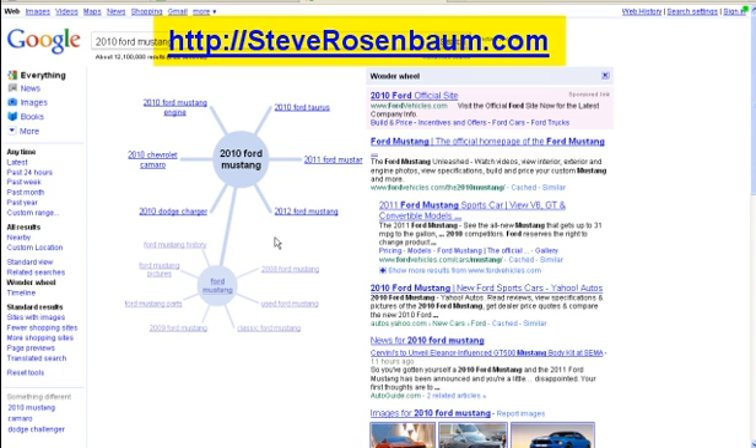This is Steve Rosenbaum at SteveRosenbaum.com showing you how to turn the Wonder Wheel back on. Please share this video with your friends because I'm sure they're wondering the same thing — where did my Wonder Wheel go? Have a great day.